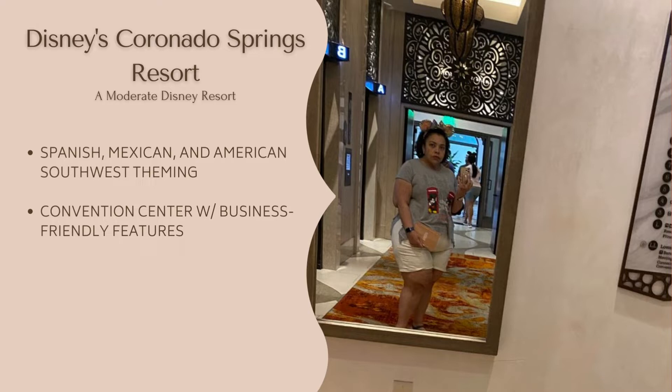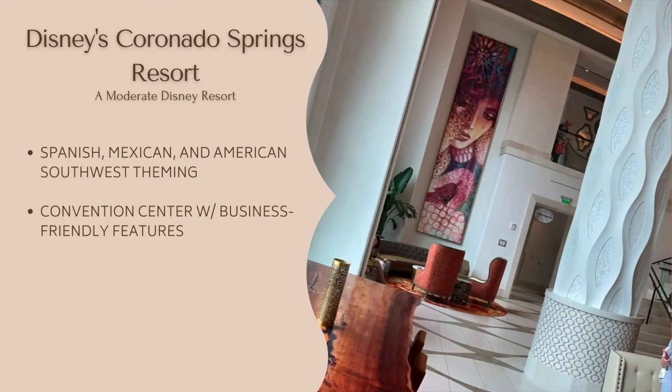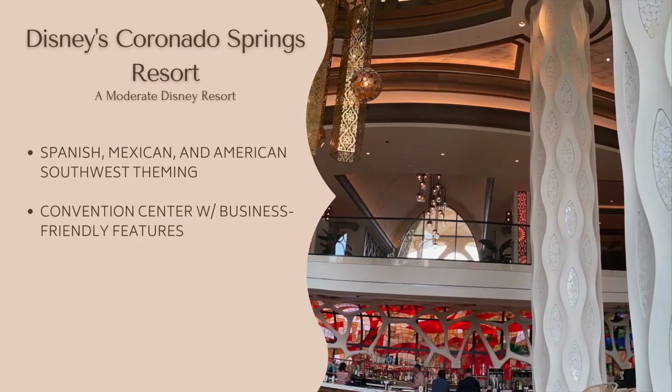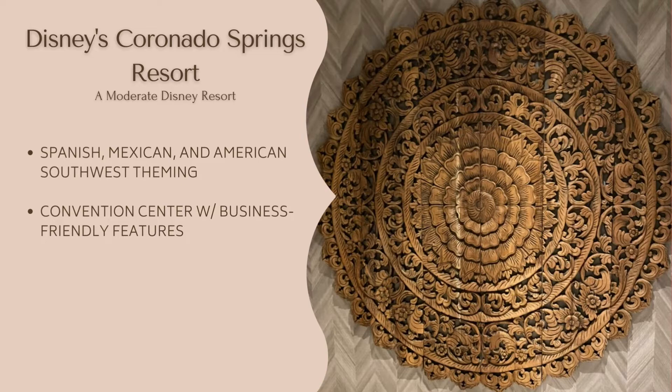From the tapas lounge and the sports bar to the Spanish art and the smart TVs, Coronado Springs is a very unique offering at Walt Disney World. While it wouldn't be our first recommendation for someone traveling with children, this is a wonderful hotel for a romantic getaway or an adults-only friends trip.